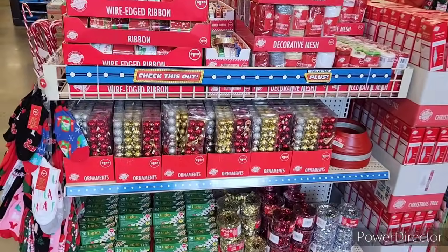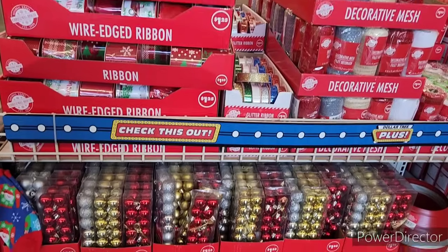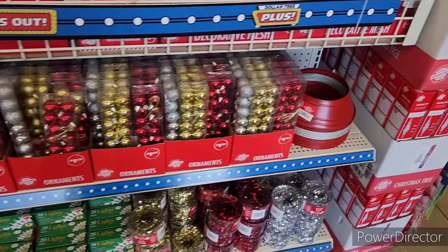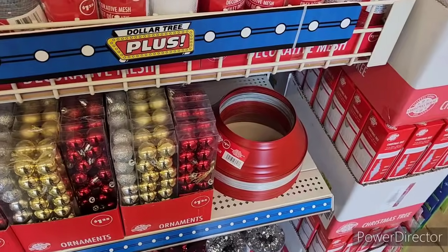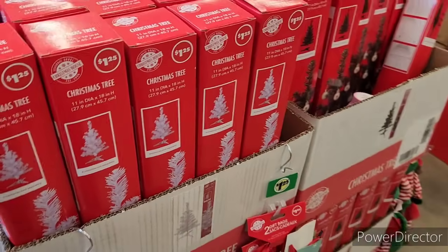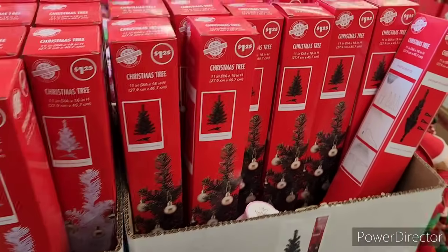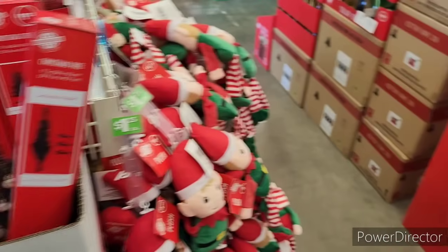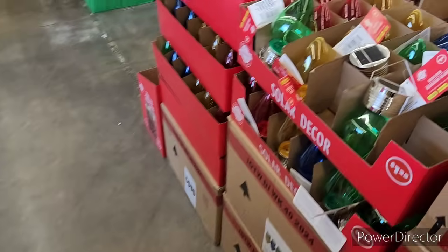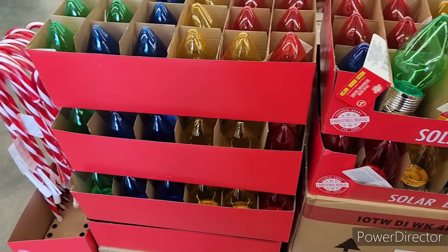Hi everyone, welcome back to my channel. We are in the Dollar Tree. When you first walk in, they have the ribbon and the mesh, the little Christmas tree ornaments, garland, lights, tree collars, and the little Christmas trees. You can make little mini swags too with the tiny ones. They got the white and the green, and then a whole bunch of little elves. Over here they got their solar decor and some candy canes.